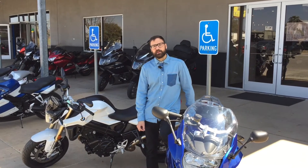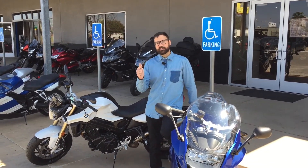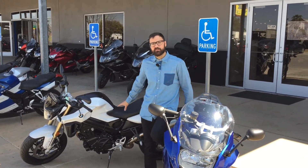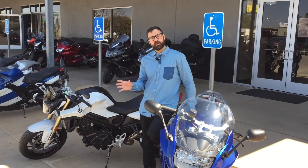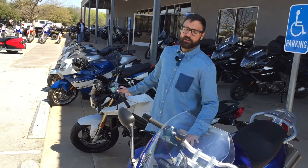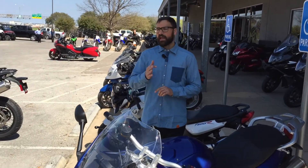BMW's F-bike lineup employs the Rotax Parallel Twin. It's reliable, smooth, and powerful. Whether from a belt drive or a chain drive, it'll get you going where you want really quickly and confidently. The 800 GTs as well as the Rs come with a lot of standard stuff like heated grips, stability control, and ABS.